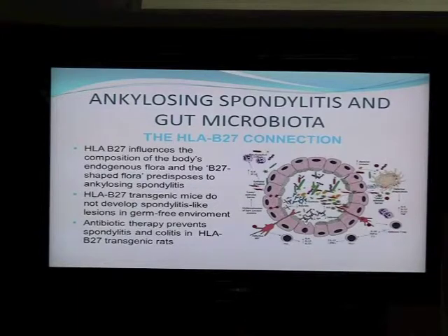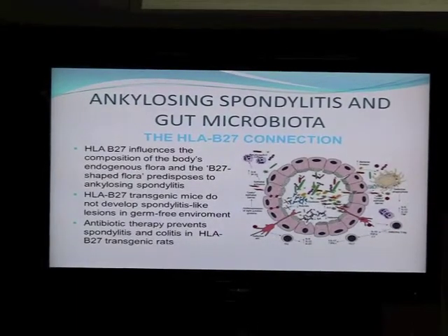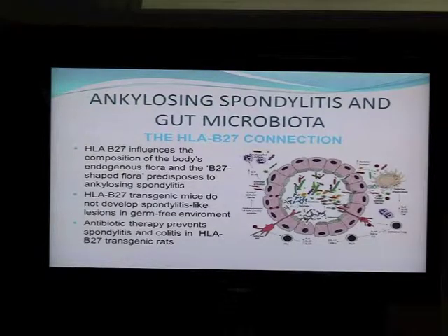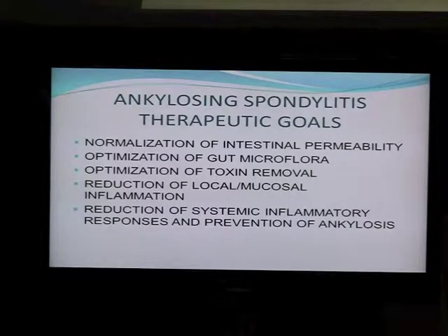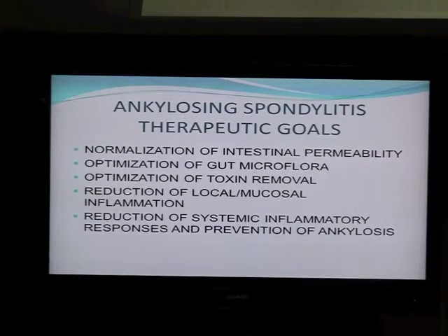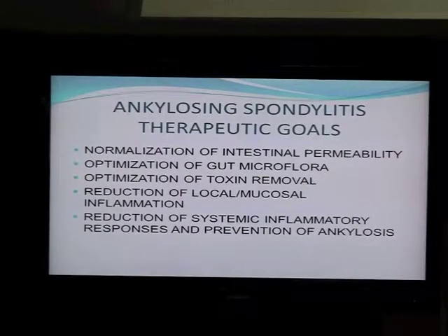The data from gut studies in humans is more limited because obviously germ-free conditions are improbable in humans. But if you compile the data and transfer it to the human condition, it makes perfect sense. So knowing that you have impaired intestinal permeability and leaky gut, and abnormal microflora — how can we fix it? What are the realistic goals in the therapy of spondylitis?